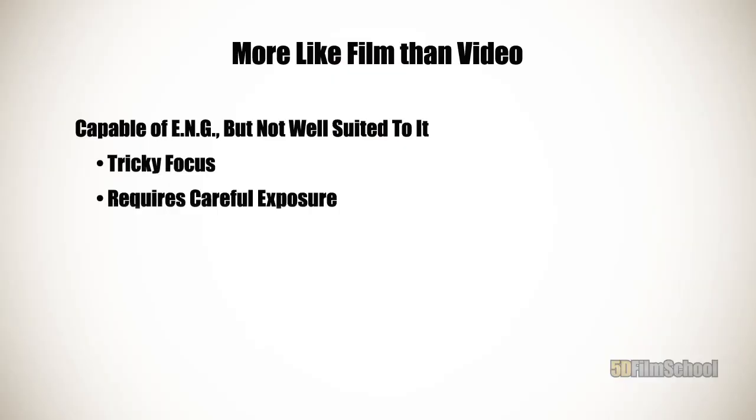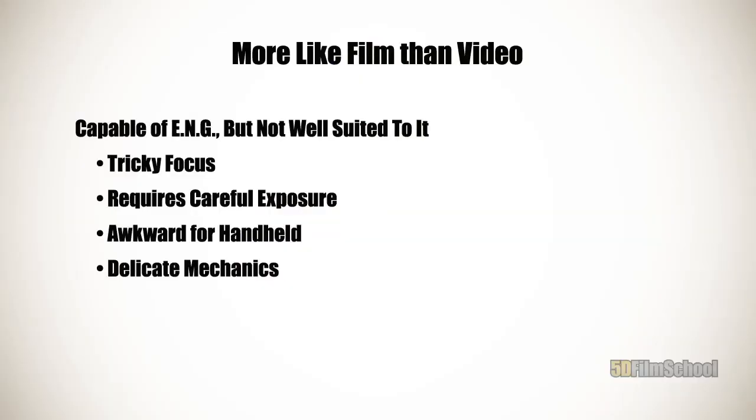Another consideration when taking on a project is what kind of camera are you working with? If we're talking about DSLR filmmaking, you've got a couple of things to think about. In my opinion, shooting with a DSLR is a lot more like shooting film than shooting a traditional video camera. Unlike a normal video camera, a DSLR is not well suited to ENG. Focus can be tricky — you've got to take your time and make sure your focus is set properly; you can't just hit autofocus. Every shot requires careful exposure, much like a traditional film camera. It's kind of awkward for handheld. The mechanics are delicate — you have to think twice about taking your delicate instrument into challenging environments.